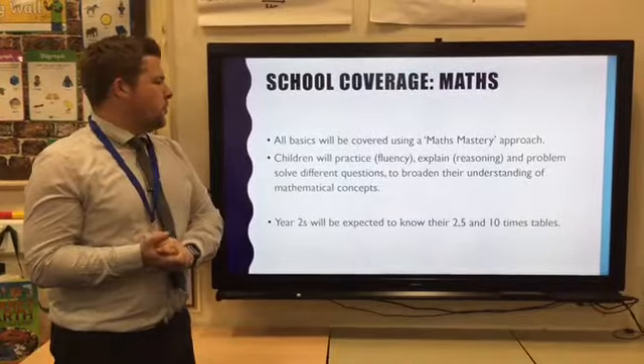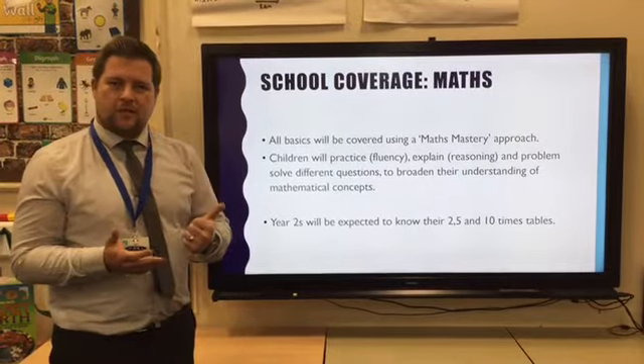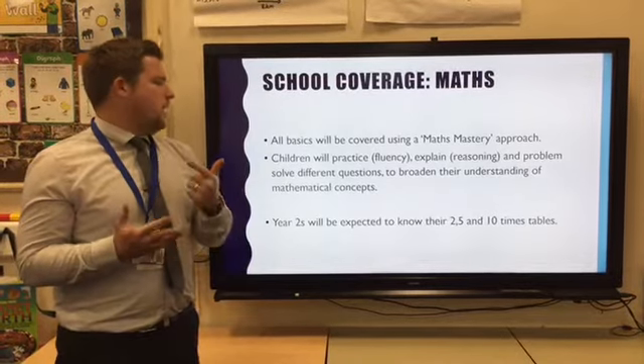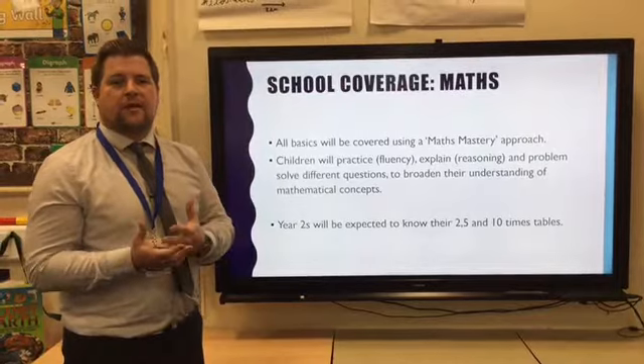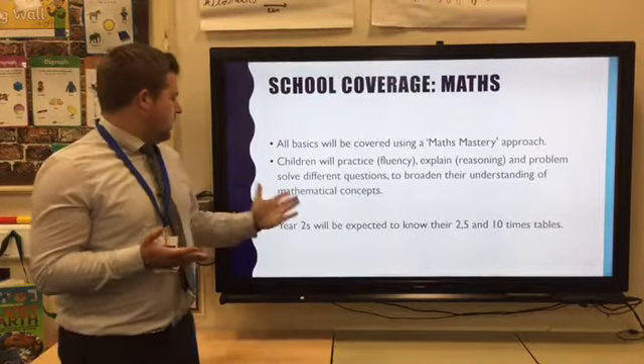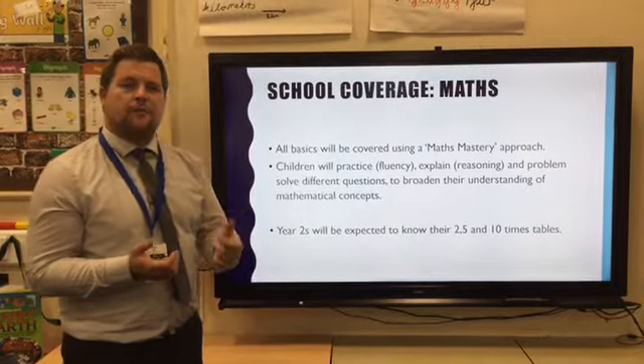In maths, we use a mastery approach which covers all basics, and children will practise fluency — they'll be able to explain and problem solve through reasoning and different questions to broaden their depth and understanding in maths. Year 2s will also be expected to know their twos, fives and tens times tables.